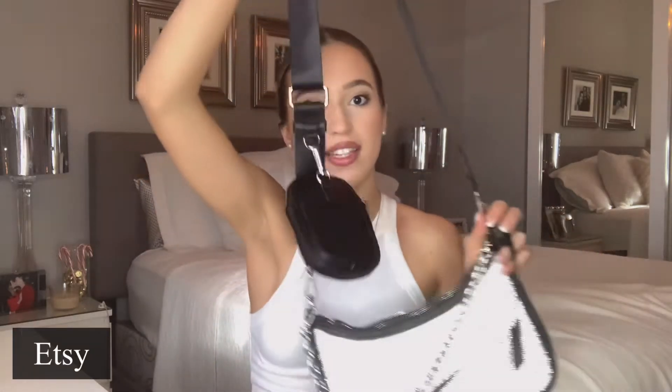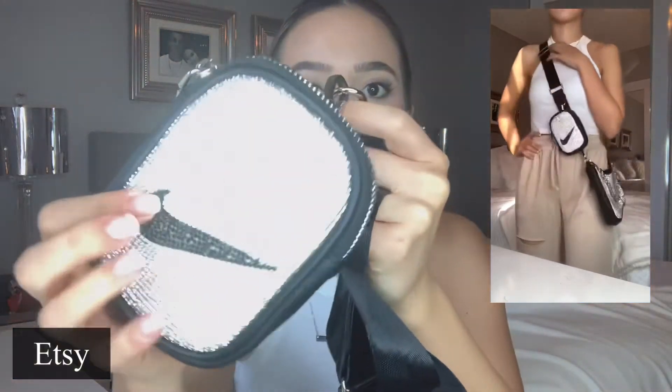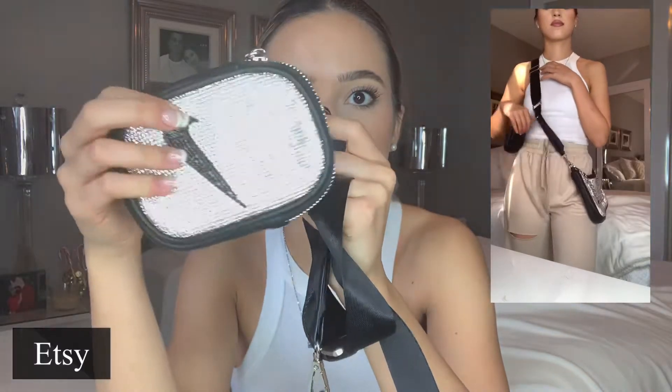I'm obsessed with it — it's very much out there and it is this bag from Etsy. It's kind of like a remake of the Prada bag. It comes with a strap that's detachable and it has a bunch of rhinestones on it. They're really tiny so they don't look super bulky or like poor quality.